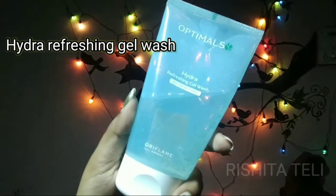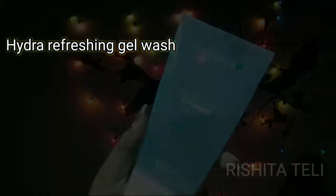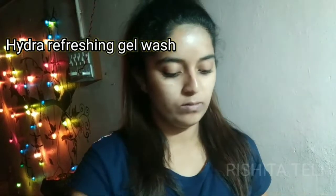This is the Hydra Refreshing Gel Wash. It is very safe for our skin and suitable for all skin types.